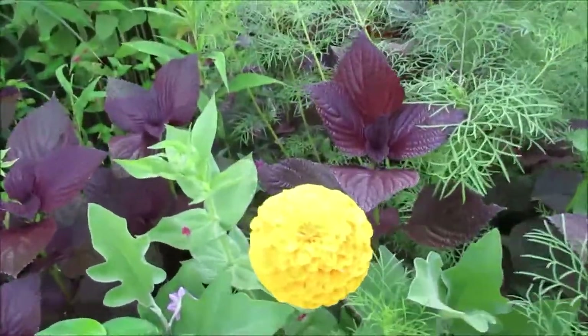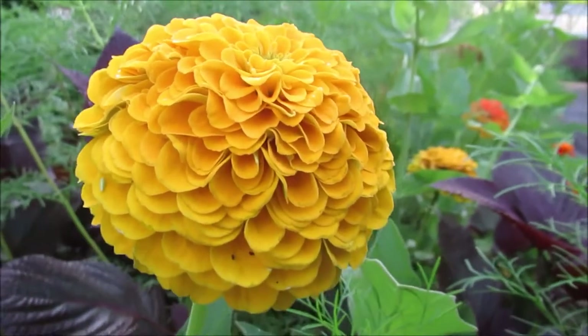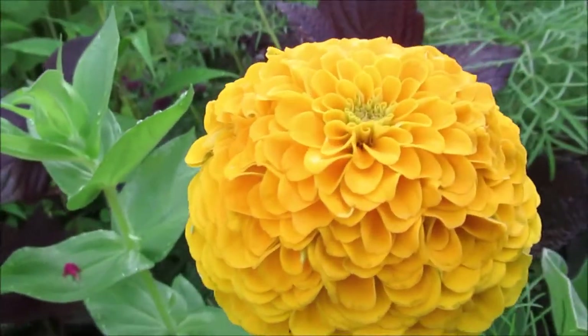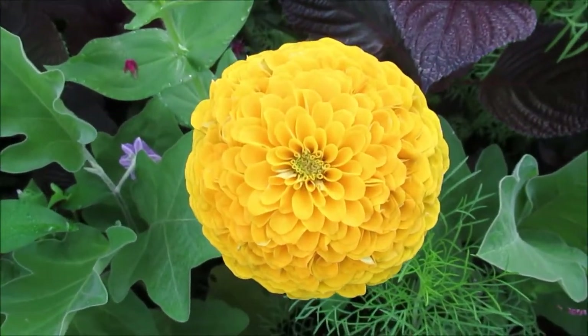Yeah, I like this. Do you see the details? Yeah, God is in the details. Look at that. Yes, He is. Creator has created such a beautiful bloom.